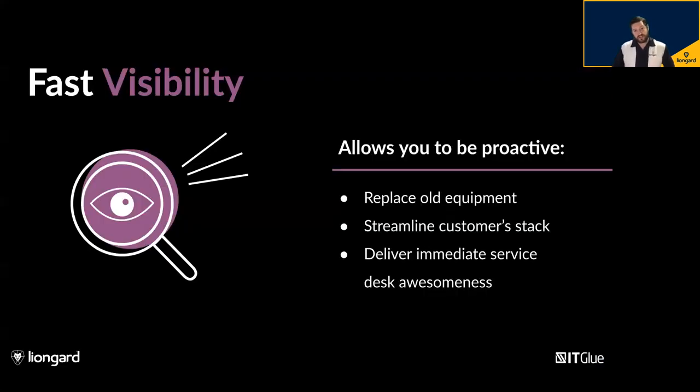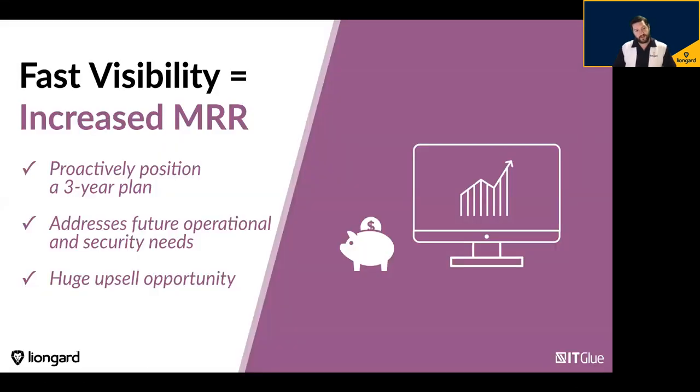Fast visibility lets you start off relationships with new customers on the right foot — I can't say that strongly enough. You can be proactive in replacing old equipment and streamlining the customer's IT stack. On the service desk side, fast onboarding means setting your team up for success — giving them the right documentation, putting it in the right places, and getting these immediate wins to start delivering that incredible user experience. It's easier to win some end users than others — some may have been in love with the previous IT company, so you have to put in extra attention to show them why they should like you too.